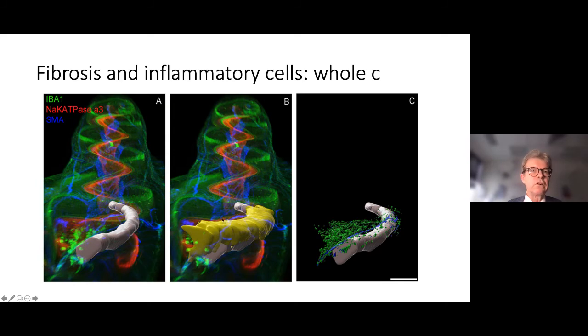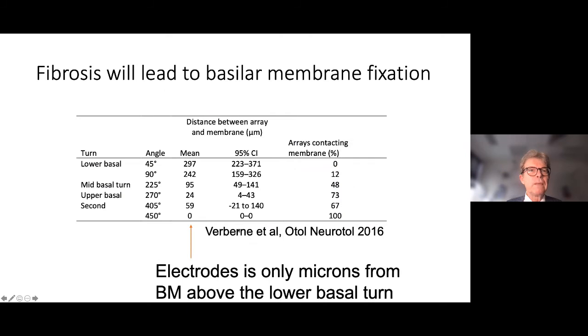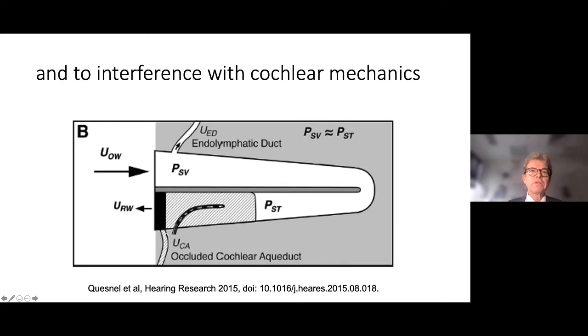The electrode comes into extremely close contact with the basilar membrane. We looked at all the human temporal bones in Verveen — shown earlier — and measured the mean distance between the electrode and the basilar membrane at different insertion angles. When the electrode is further from the round window, the mean distance is about 300 microns, but at about 270 degrees of insertion it is down to about 24 microns — less than half a millimeter.